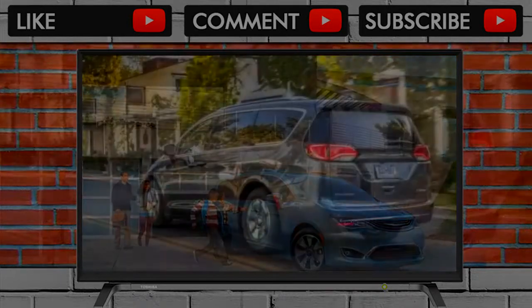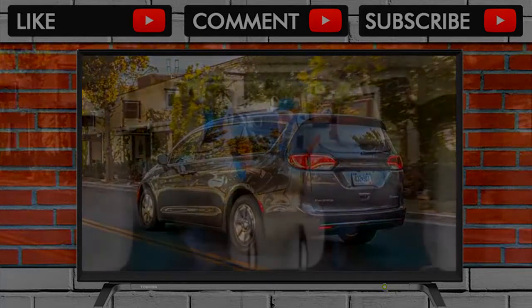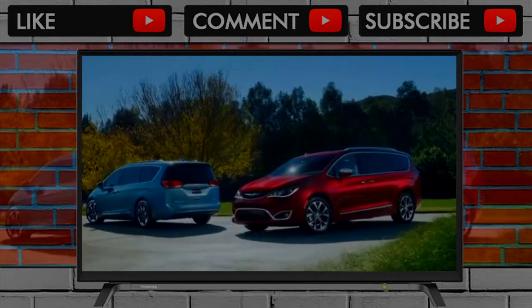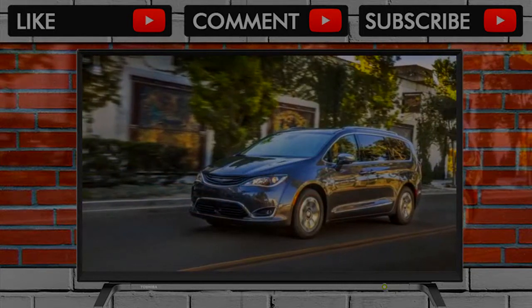Storage space is more than ample, including deep bins in the console big enough to hold a tablet and quite a lot more, storage in door pockets and cubbies, trays, and cup holders. Even the third row has multiple cup holders. It's the only vehicle in which we've covered thousands of miles without being able to fill all the available cabin storage.